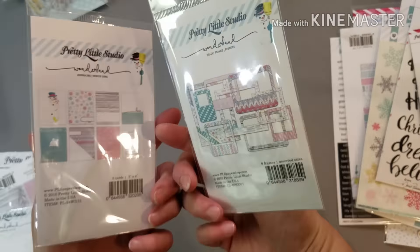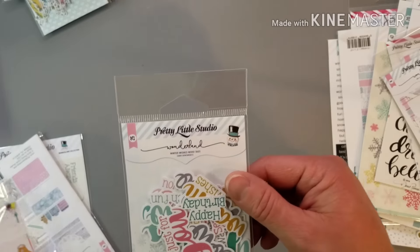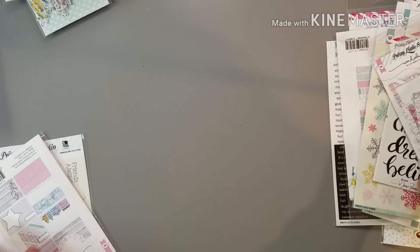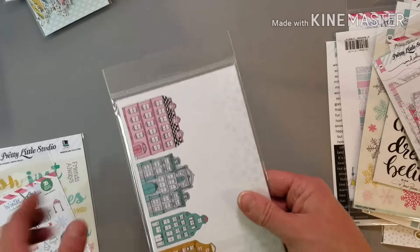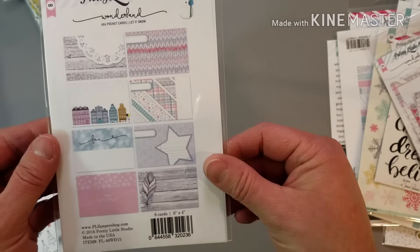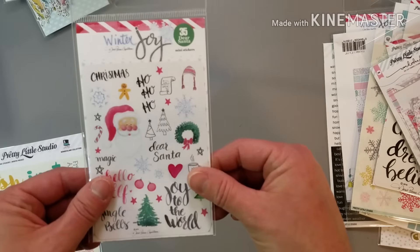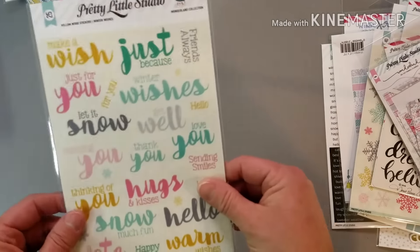You have a lot of options, a lot of different types of embellishments. And it's just different. Like we kind of get used to Crate Paper and American Crafts and you kind of get used to that style — while I still love them all, it's just nice to have something different to play with. So I'm excited to play.